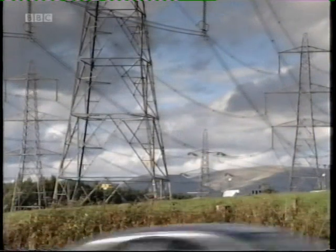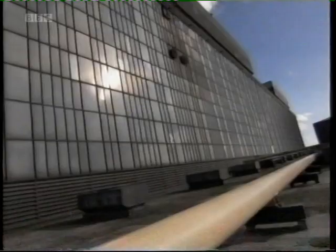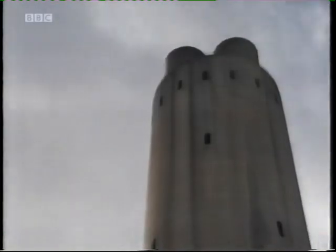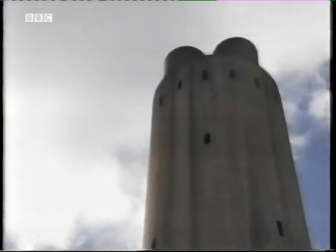Long Gannet in Scotland is one of the biggest power stations in Europe. And like all other coal-fired power plants, the CO2 waste created here is pumped directly into the atmosphere.